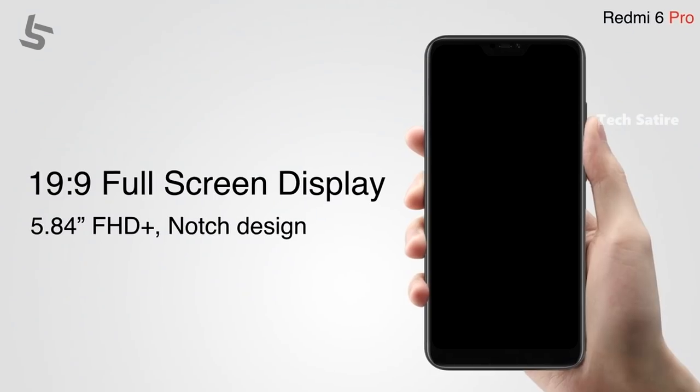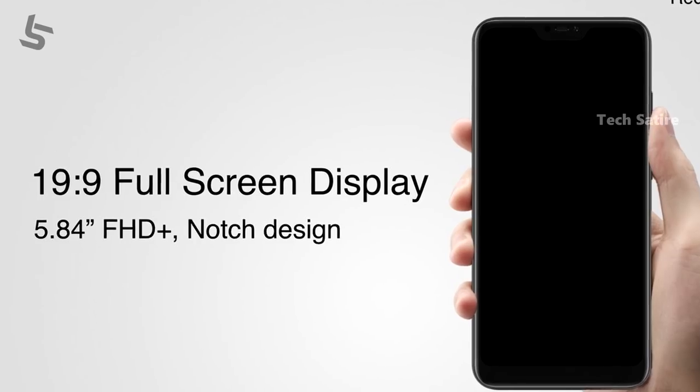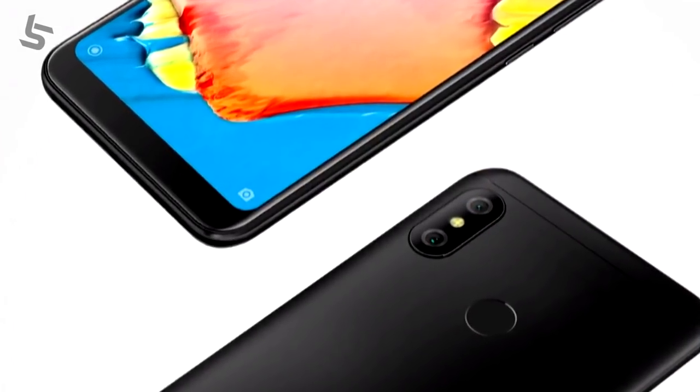The Redmi 6 Pro has a notch display. It has a 5.84 inch screen with Full HD Plus resolution at 1080p.